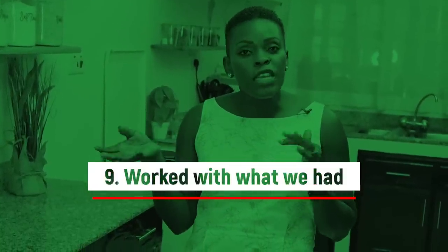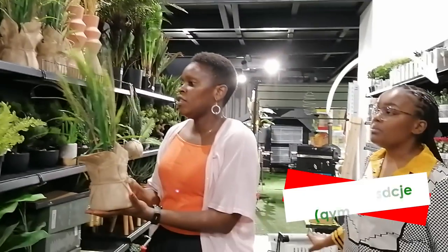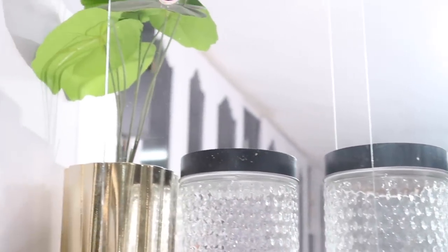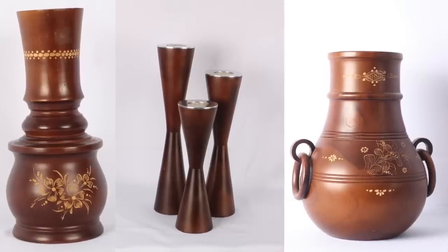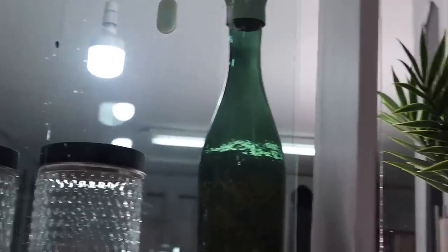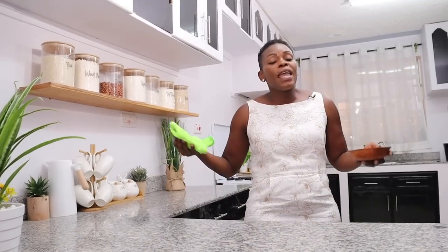Tip number nine: we worked with what we had when it came to decor pieces. Agatha, an amazing interior designer and fellow YouTuber we worked with, was really keen on us using what we already owned. For instance, on the top shelf we didn't buy any of those decor pieces — we had all of them, including the wooden pieces, which we had already bought from Mahometic Furniture. Look around your house, see what you can repurpose or move from another room, before going out and buying everything new.